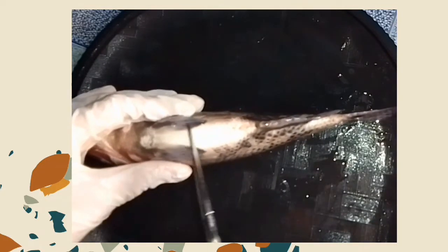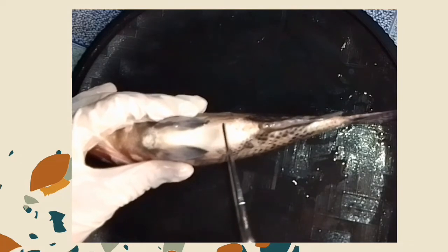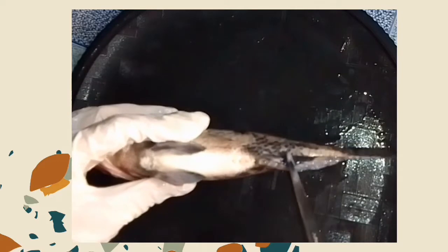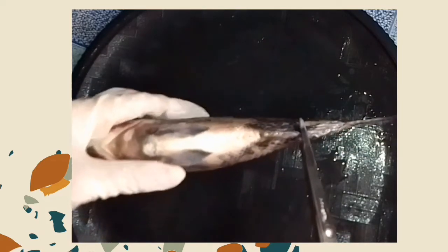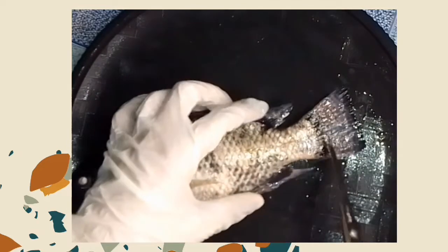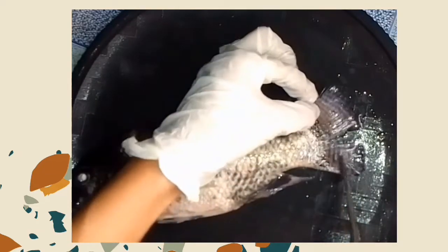The pelvic fins and anal fins are located on the bottom or belly of the fish and help with steering as well as balance. This is the anal fin. Let's move to the tail fin, that is also called the caudal fin. It helps a fish move forward.